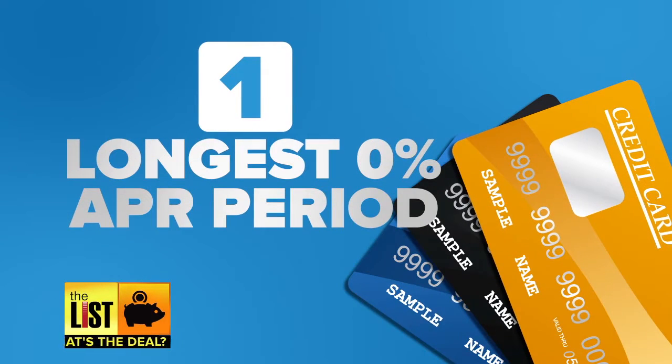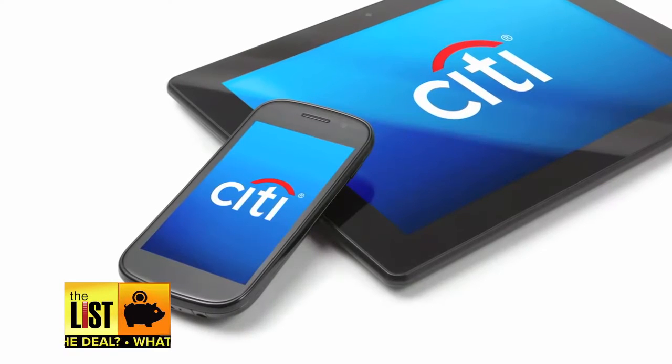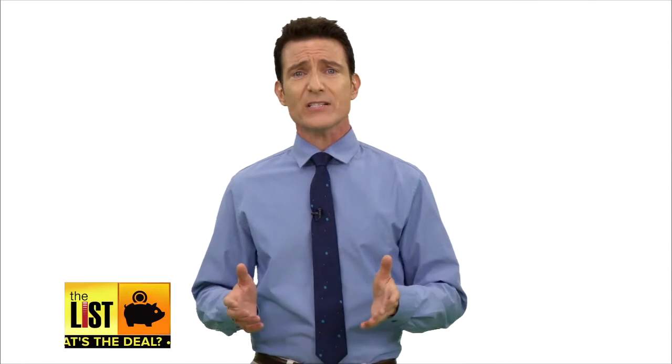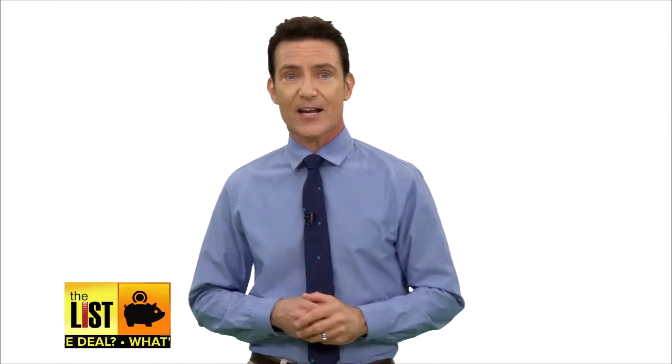First up, the longest 0% APR period. The Citi Simplicity gives you 21 months of 0% APR. The downside is it does have a 3% upfront balance transfer fee — $5 or 3%, whichever is larger.